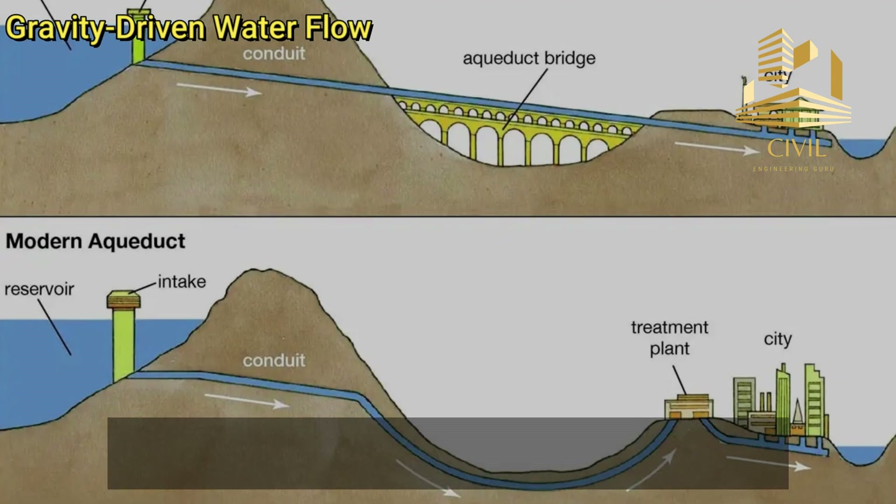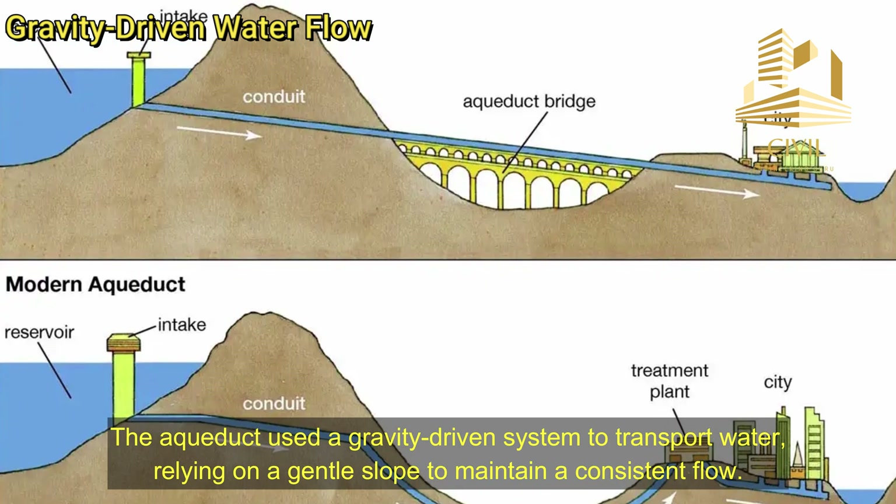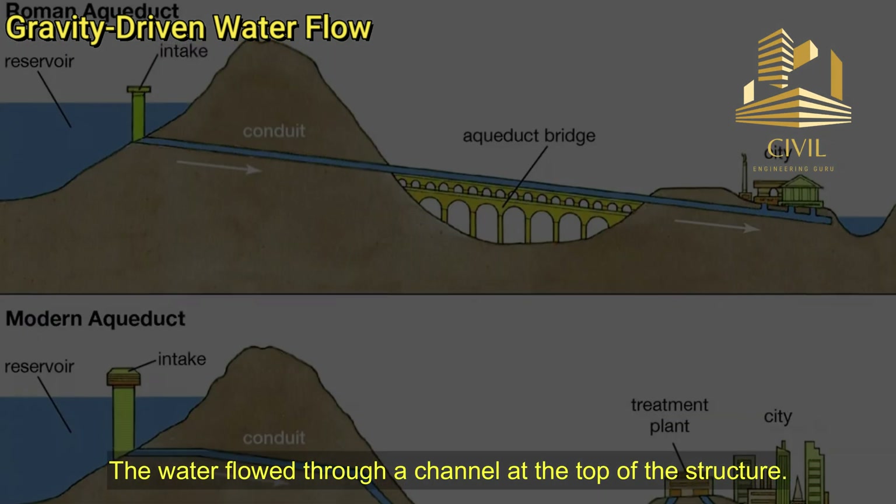Gravity-driven water flow. The aqueduct used a gravity-driven system to transport water, relying on a gentle slope to maintain a consistent flow. The water flowed through a channel at the top of the structure.